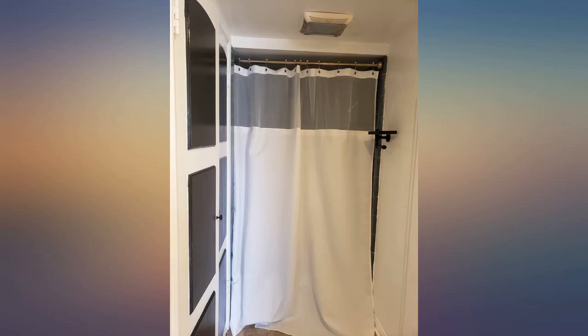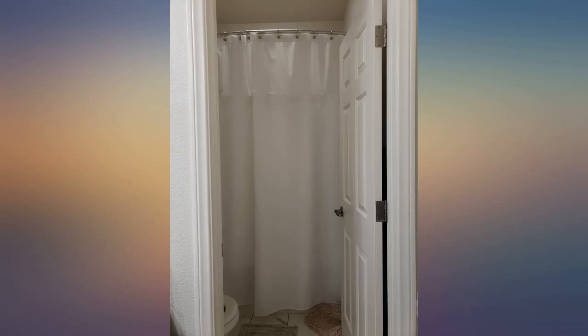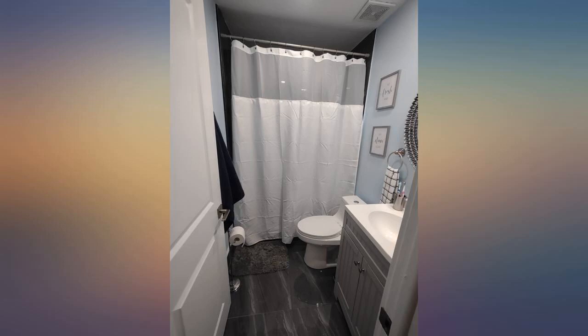These shower curtains are a great quality, definitely well made, easy to wash and reattach. Up close, the detail in the stitching and pattern is amazing. I really appreciate that this curtain is long enough to fit perfectly in our shower area, and I also enjoy the sheer panel at the top to let light in.